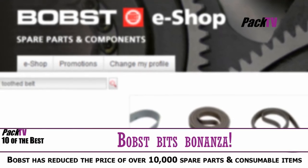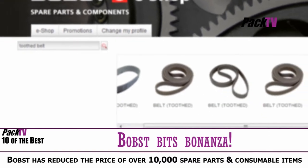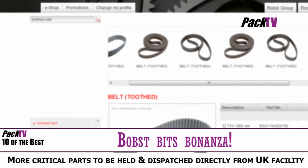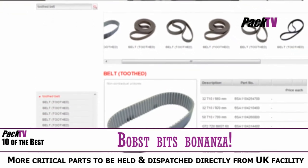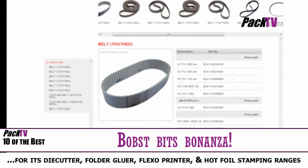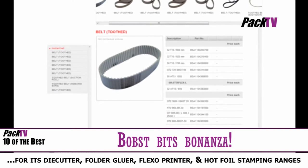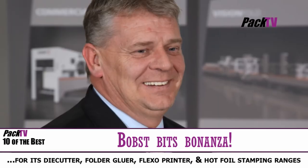As part of a worldwide initiative, Bobst has reduced the price of over 10,000 spare parts and consumable items, some by as much as 40%. The parts cover a large range of regularly used items. In the UK, a new stock management system has enabled many of the critical parts to be held and dispatched directly from the Bobst UK facility, saving customers valuable time.